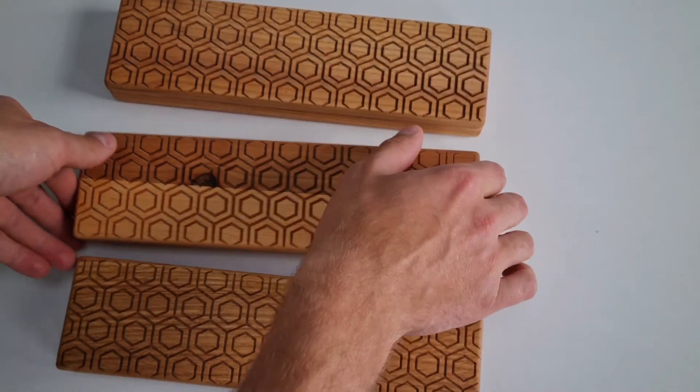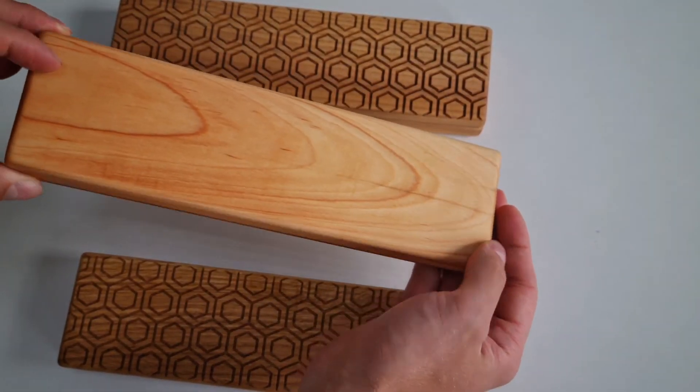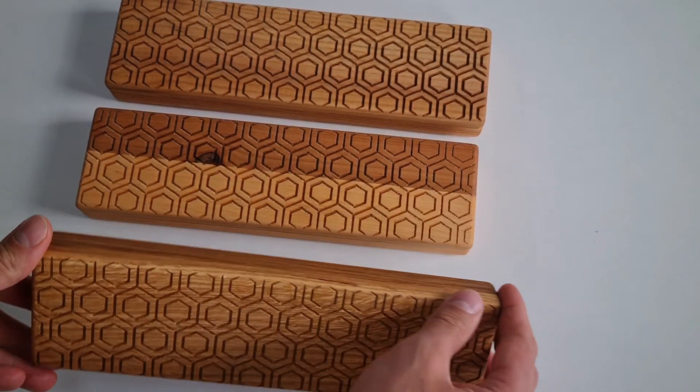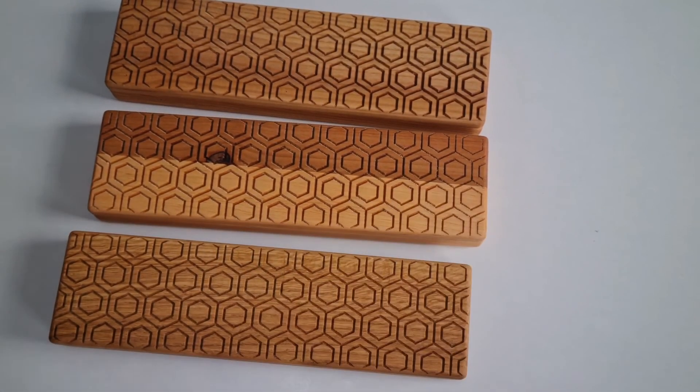The structure of the box is really cool and we can easily make some customization or personalization for you. Stay healthy and join the nature.